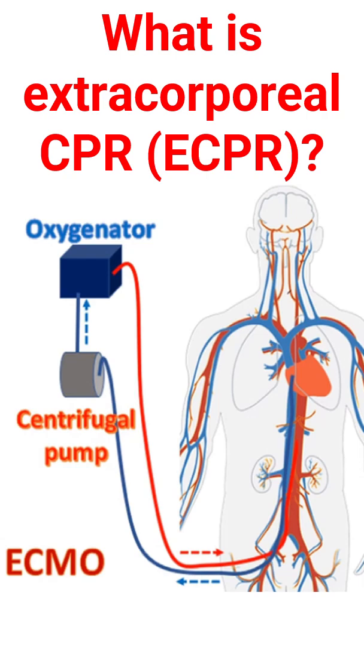The machine is known as the Extracorporeal Membrane Oxygenator, ECMO, kept beside the person. The main parts of the machine are a centrifugal blood pump and a membrane oxygenator, which enriches the blood with oxygen. Venous blood with low oxygen content is removed from the body using a small tube placed in the vein in the groin.